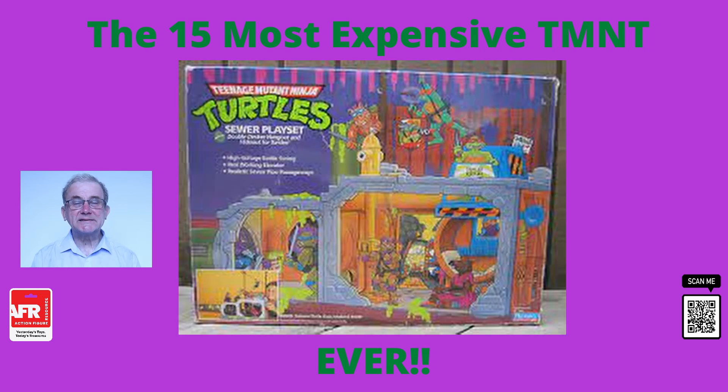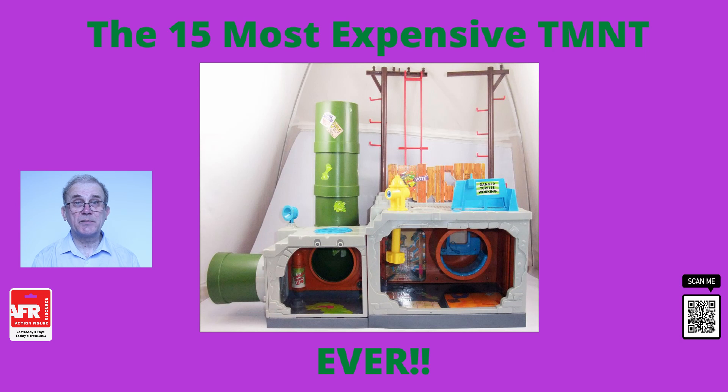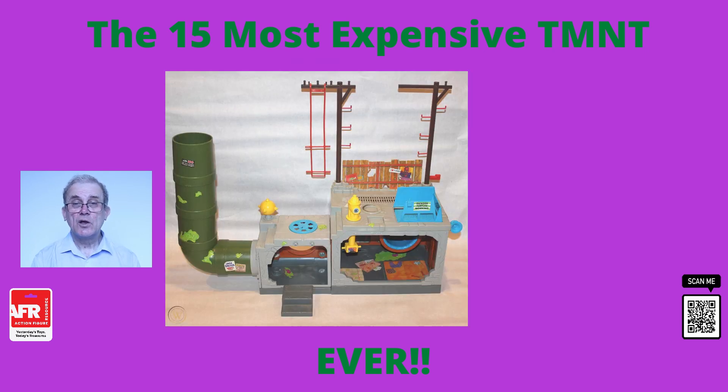At number eight is the sewer playset. The sewer playset was released in 1989 and allowed your figures to descend into the sewer. One of the most expensive of these sets sold in 2019 for $1,200 with some very minor wear and tear but otherwise in great shape and complete with the box, and all of the accessories inside were still sealed. Used and incomplete sewer playsets often sell from around the $80 mark to upwards of $200.